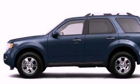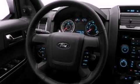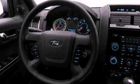Its top features include heated front seats, speed-sensitive volume controls, aluminum wheels, and satellite radio.